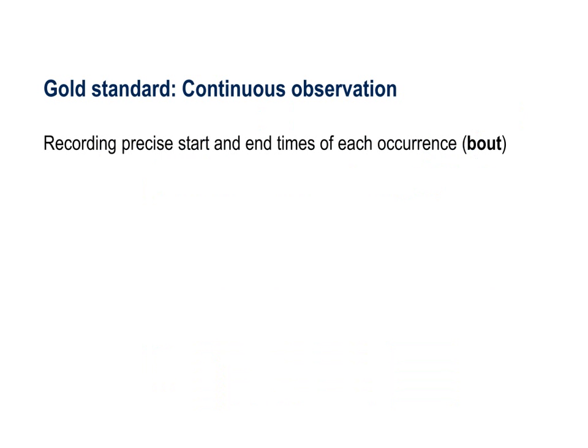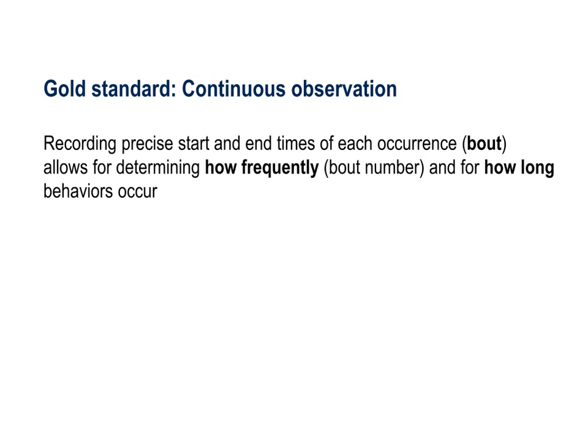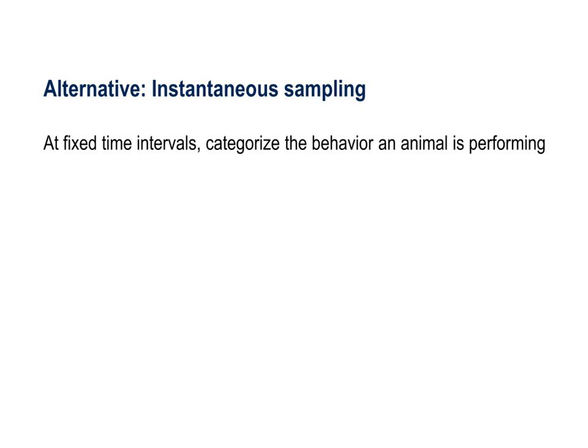When recording animal behavior, the gold standard is to use continuous observation to determine the precise start and end times of each behavioral occurrence, known as a behavioral bout. Continuous observation allows for determining how frequently and for how long an animal performs the given behavior. A labor-saving alternative is to categorize which behavior an animal is performing at fixed time intervals, known as instantaneous sampling.